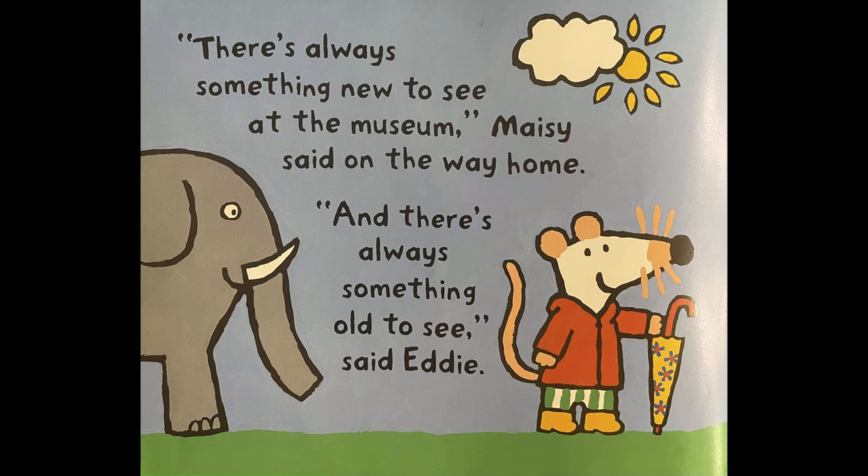There's always something new to see at the museum, Maisie said on the way home. And there's always something old to see, said Eddie.